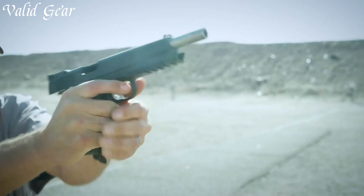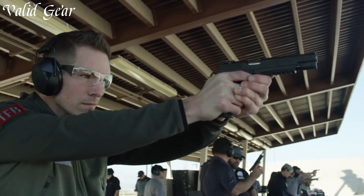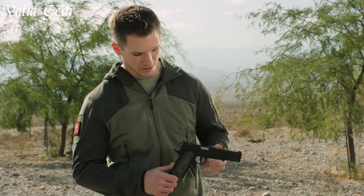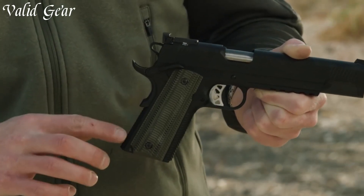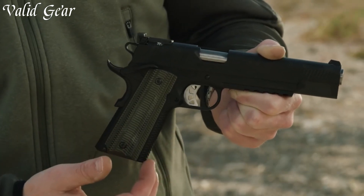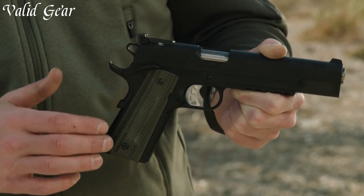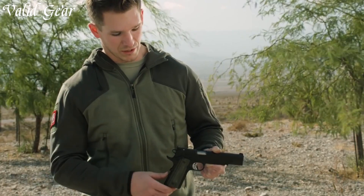Its crisp trigger pull and adjustable sights contribute to accurate shooting. Backed by Springfield Armory's legacy, the 10mm TRP Operator stands as a testament to their commitment to providing professionals and enthusiasts with a reliable, high-performance platform. Elevate your shooting experience with the TRP Operator, where power meets precision for the modern operator.